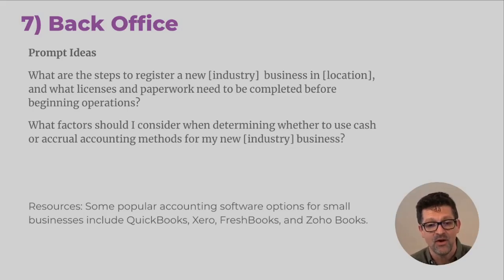Here are some prompt ideas: 'What are the steps to register a new X type of business in X location? What licenses, paperwork, etc. need to be completed before beginning operations?' Another good one: 'What factors should I consider when determining whether to use a cash or accrual accounting method for my new business in X industry?' I wish I would have had that — it took me years to figure all that stuff out. Great resources here: QuickBooks obviously, Xero — that's what I currently use — FreshBooks, and Zoho Books.